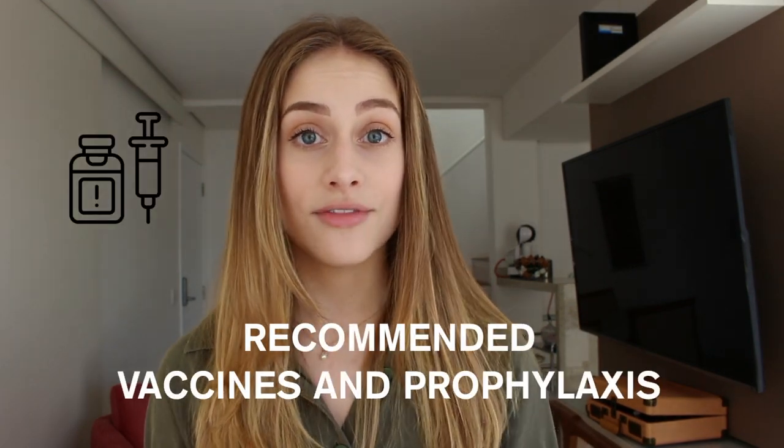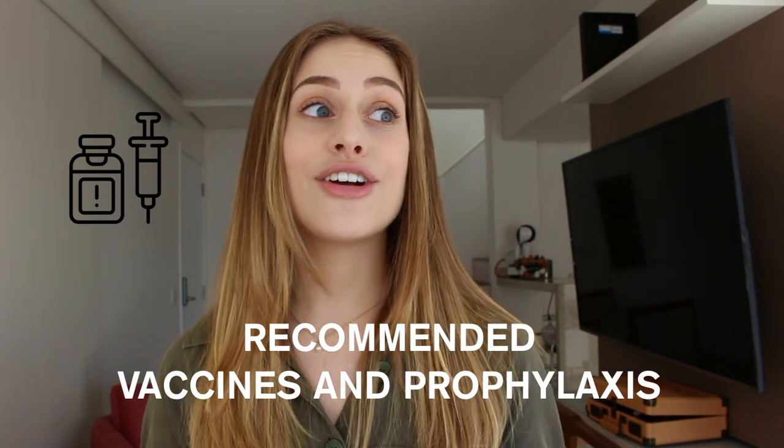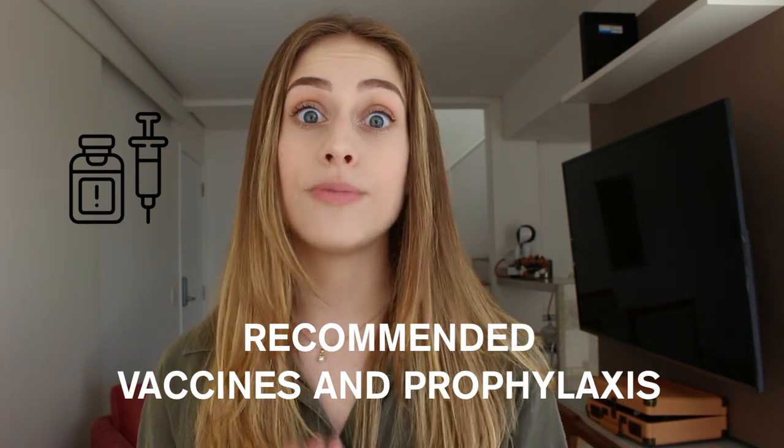Make sure to check the embassy's website of the country you're visiting to see what vaccines they demand. Also check what vaccinations are recommended, because sometimes there's a list of diseases where vaccination isn't mandatory but is recommended. For me, since I was visiting a tropical country, there was a great risk of malaria, so we did a prophylaxis for malaria. Do thorough online research on what vaccines and prophylaxes are recommended for the country you're visiting.